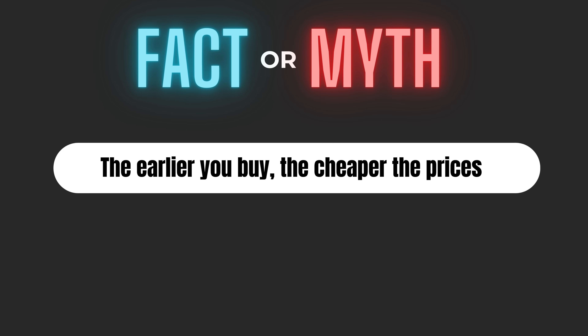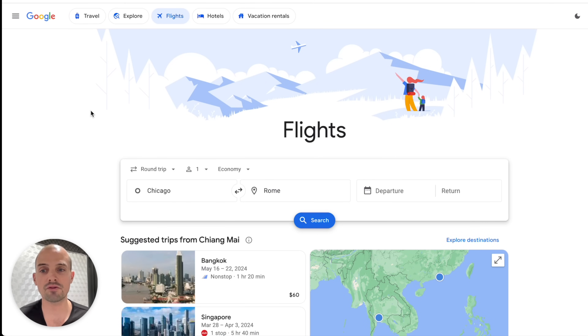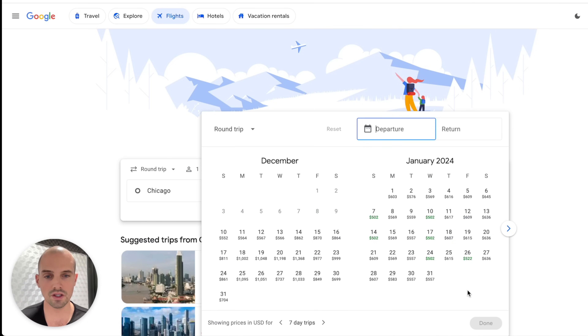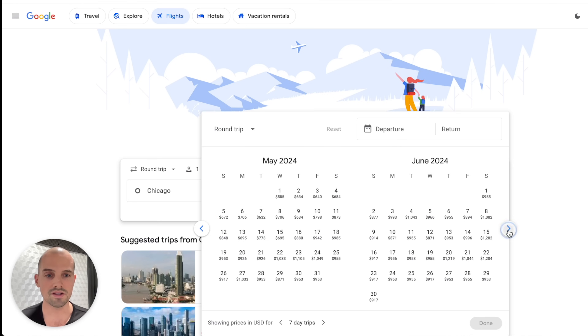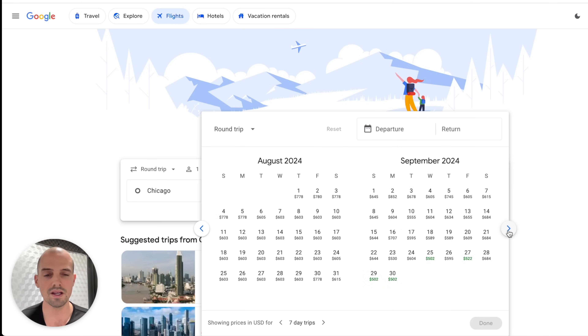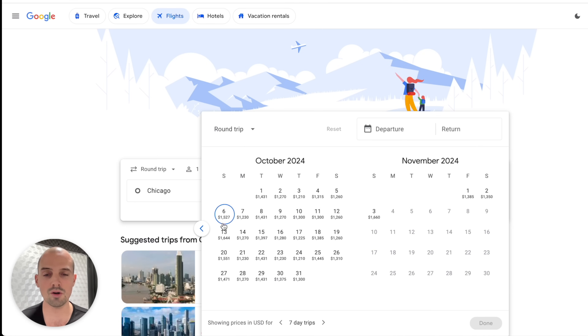Next up, we have the early bird special. Is booking your flight as early as possible really the way to the best deal? It's ingrained in our deal-seeking brains that earlier equals cheaper. This may hold true for concert tickets or Black Friday promotions, but flights are a little more complex. Here we're looking at round trip flights from Chicago to Rome. In the coming months, the cheapest prices hover around $500. But as we go further out into the summertime, prices go up. And surprisingly, if you keep going out to next October — almost a year out — prices jump again to over $1,000. So if you buy too early, you could end up paying more.